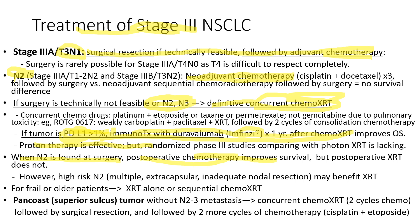For frail or older patients, radiation therapy alone or sequential chemoradiation therapy can be given. For Pancoast superior sulcus tumor without N2 or N3 metastasis, concurrent chemoradiation therapy followed by surgery and then another cycle of chemotherapy is the best choice of treatment.